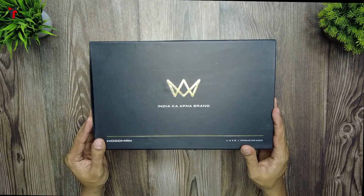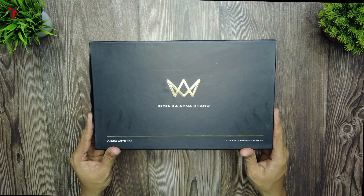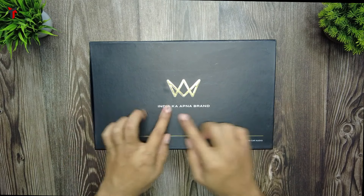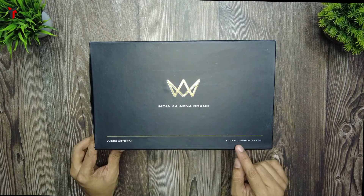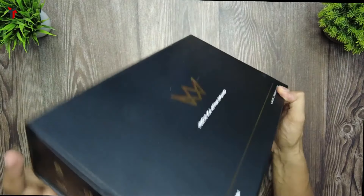Here is the box pack of the Woodman Robo X9 car stereo system, and they have really upgraded their packaging and the way they appeal to their customers. There's a new Woodman logo on top, and at the bottom it says 'India Ka Apna Brand.' The Woodman logo is here and the Luke's Premium Car Audio logo is at the right bottom corner.